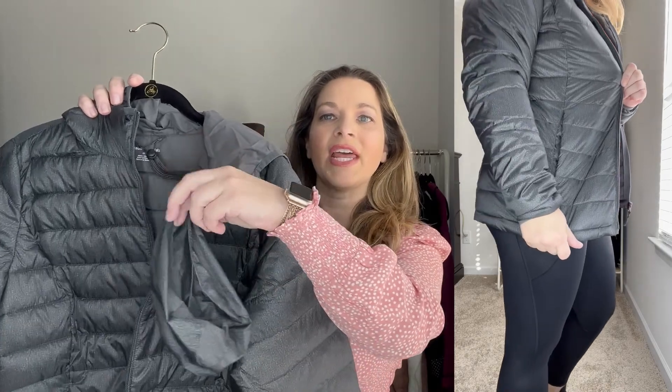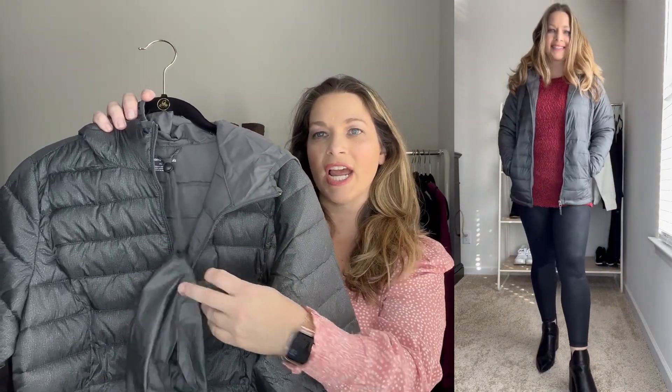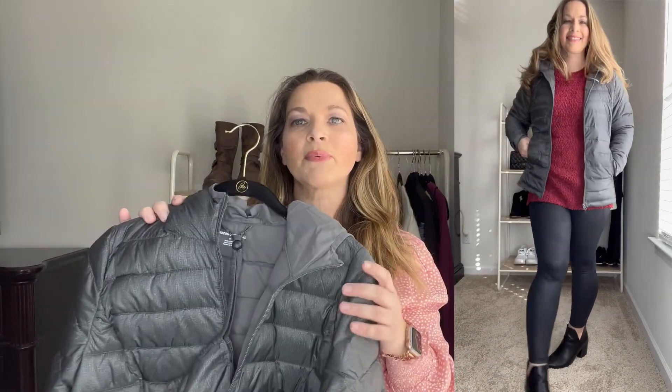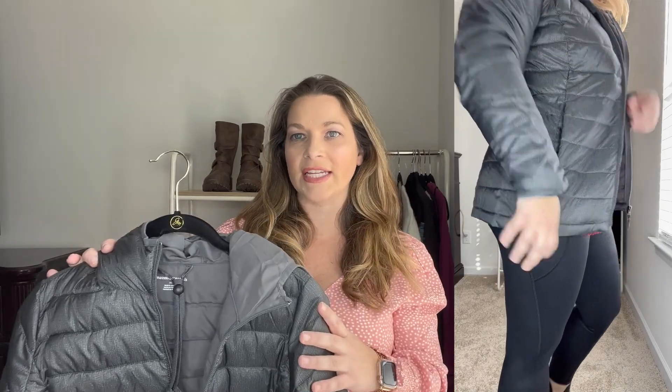I also wanted to show that same look with a really great puffer jacket. This is from Amazon Essentials — it's a packable puffer jacket that packs into a little pouch. I love this color — it's not just a charcoal, it looks like it has a little bit of white throughout it. This does not have a removable hoodie. It packs up really nicely and it's a really good fitting jacket. It does run true to size — I ordered in a medium. I just love this charcoal gray color and I thought it really completed that look with those faux leather leggings.